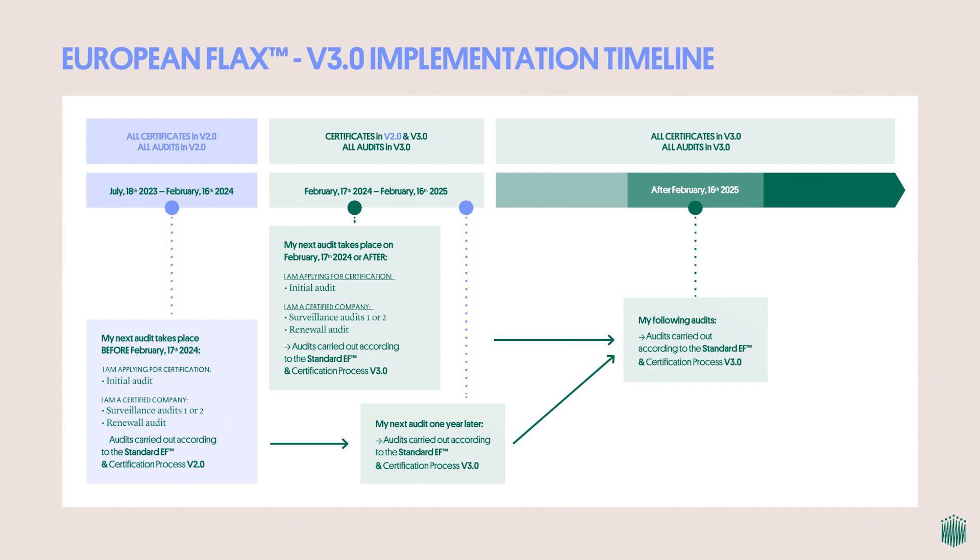If your first or next audit is due on or after February 17th, 2024, it will be performed according to the newest version 3.0. By February 16th of 2025, all certified companies will have been audited according to the newest version 3.0 of the standard.